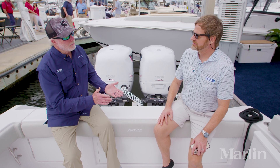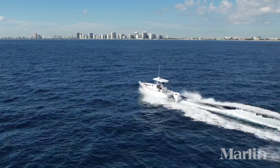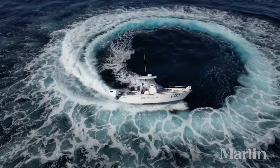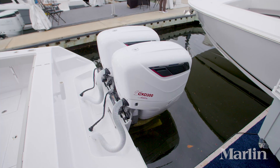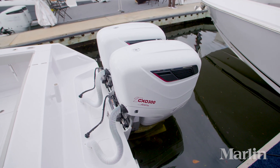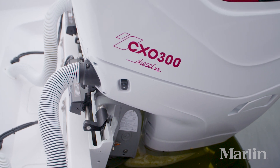Chuck, I've tested these outboards before. I'm very impressed. They have tons of torque, tons of performance. And if you're used to the noise and smoke and smell of diesel engines, you're not going to get any of it. I found these engines to be extremely quiet. So tell us a little bit how you put these engines together, how you engineer them, and what some of the features and benefits are.